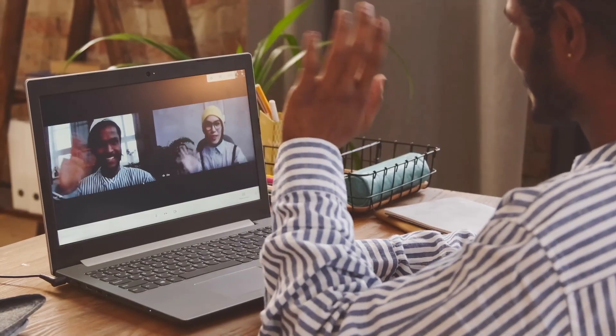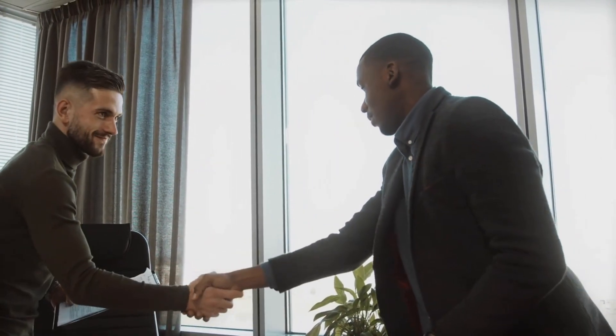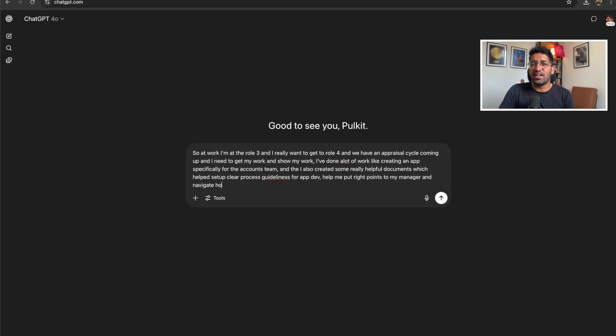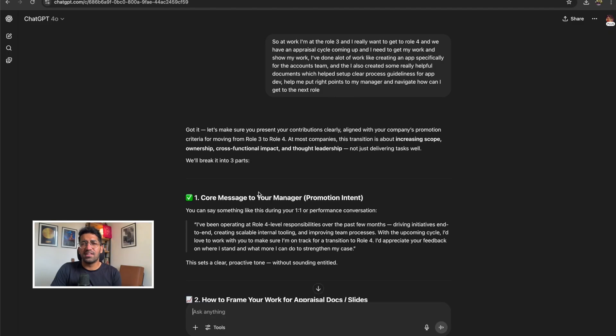For navigating work conversations — related to promotions or any kind of negotiations — ChatGPT really helps me put my point forward. I just explain the scenario I'm in and what kind of output I want from that situation, and ChatGPT helps me prepare the right kind of message.